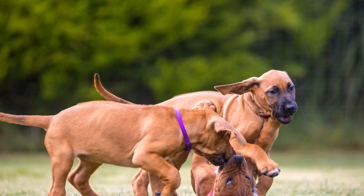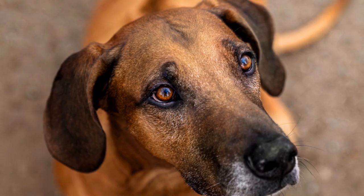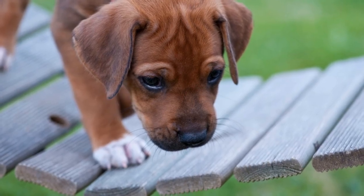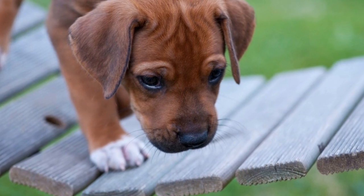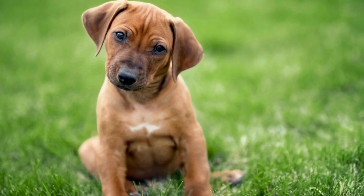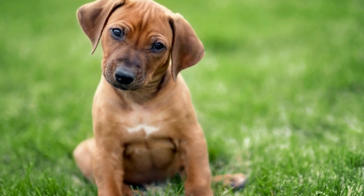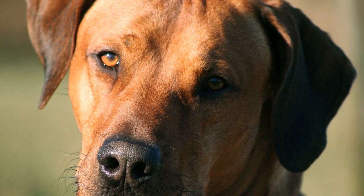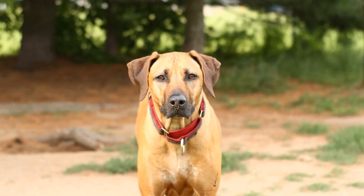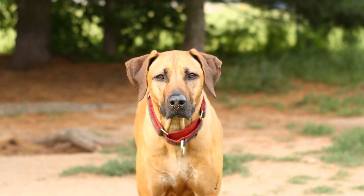One of the most popular forms of Rhodesian Ridgeback art is through portraits. Artists use various mediums like pencils, charcoal, or pastels to create stunning visuals that capture the soulful gaze and unique features of these dogs. Through intricate detailing, artists aim to portray the strength, intelligence, and loyalty that are characteristic of Rhodesian Ridgebacks. These portraits can range from realistic representations to more abstract interpretations, whether it's a detailed close-up of the dog's face or a composition capturing their interaction with the environment.